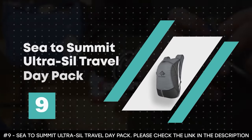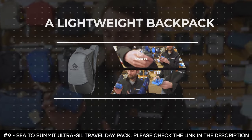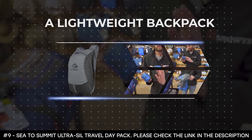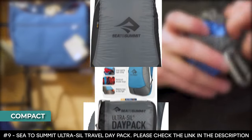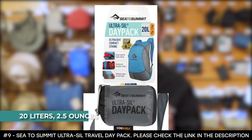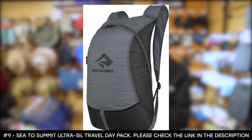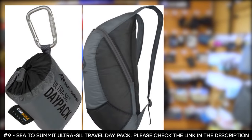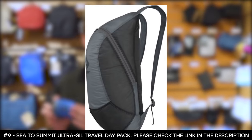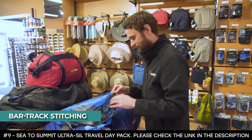Number 9: the Sea to Summit Ultra-Sil Travel Day Pack. If you're looking for a lightweight backpack that allows you to carry all of your small accessories while also being compact, the Sea to Summit Ultra-Sil Travel Day Pack is the one you should seriously consider. This daypack is so compact that it can be packed down small enough to fit into your pocket when empty. It boasts a gear capacity of 20 liters, weighs only 2.5 ounces, and is made with siliconized Cordura material which makes the bag much stronger and very durable. Access into the backpack is only through the top, but that's not much of an issue considering the compact size of the bag. It features a two-way zipper, and all the stress points are reinforced with bar tack stitching.